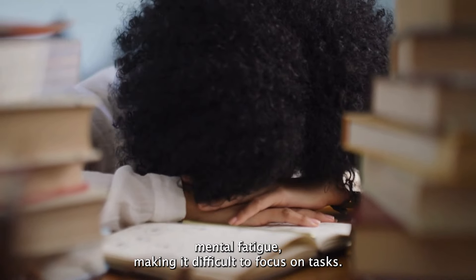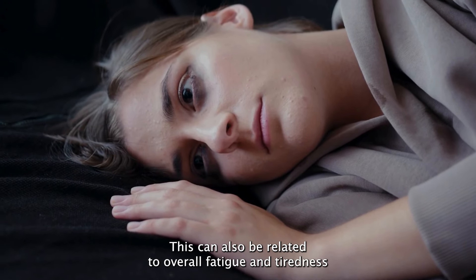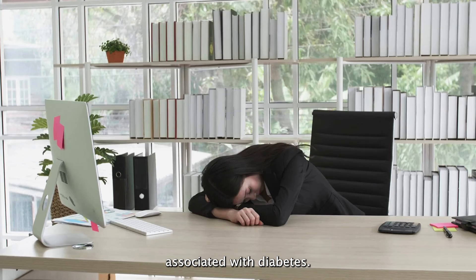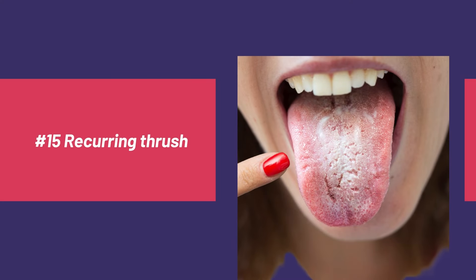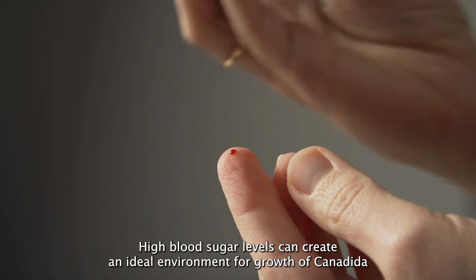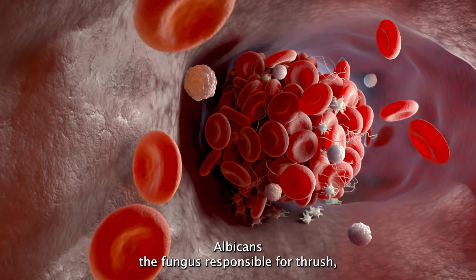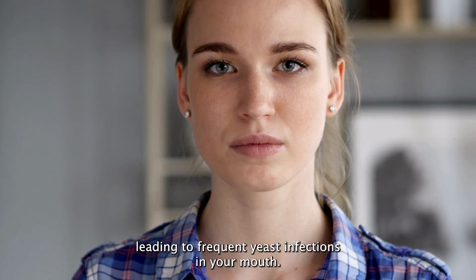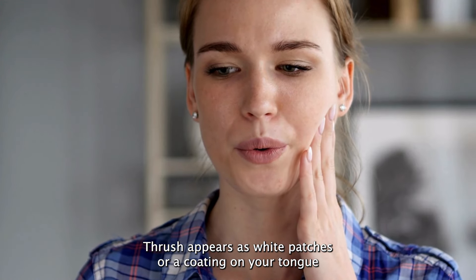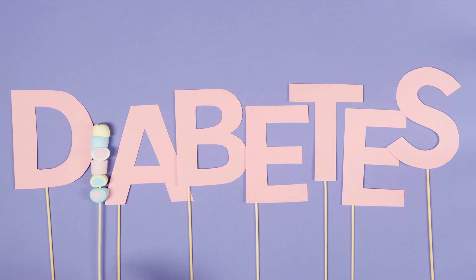Number fifteen: difficulty concentrating. High or low blood sugar levels can affect your ability to concentrate and cause mental fatigue, making it difficult to focus on tasks. This can also be related to the overall fatigue and tiredness associated with diabetes. Number sixteen: recurring thrush. High blood sugar levels create an ideal environment for the growth of Candida albicans, the fungus responsible for thrush, leading to frequent yeast infections in your mouth. Thrush appears as white patches or a coating on your tongue and inside of your cheeks, and can cause soreness and difficulty swallowing.